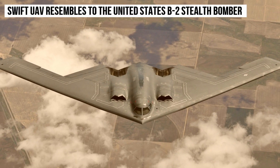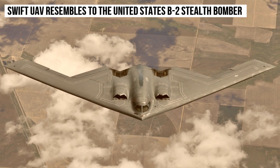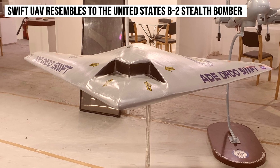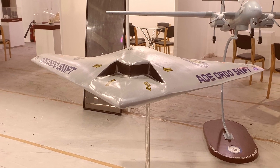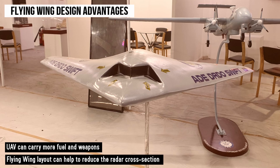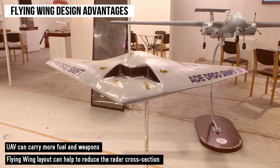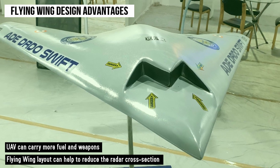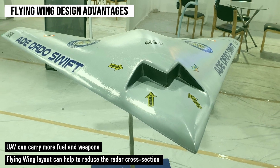The most amazing aspect is that the Swift UAV drone resembles the United States B-2 stealth bomber, as both have a flying wing design configuration. For your information, the flying wing design configuration allows an aircraft to carry more fuel and weapons. Moreover, the flying wing layout can help to reduce the radar cross-section, as the design has no definite fuselage.